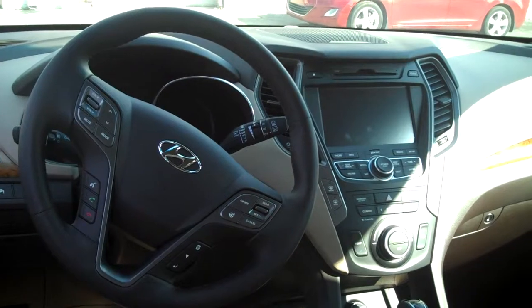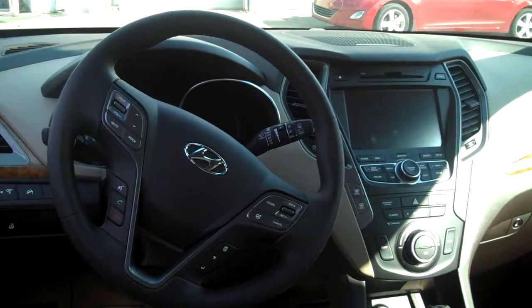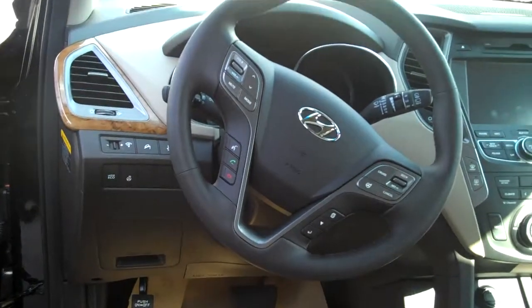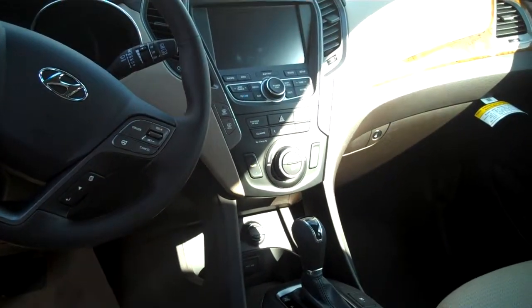You even have selectable steering — I'll explain that when you get here. You also have Bluetooth with voice recognition, which I'll pair for you before you leave the lot. This model even comes with a seven-inch touchscreen and backup camera.